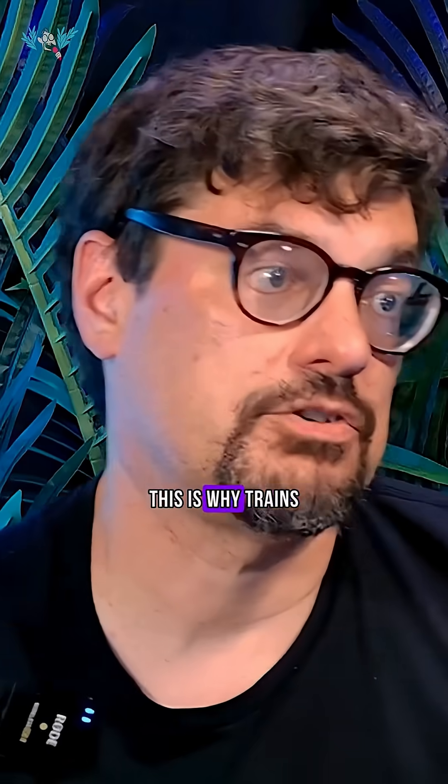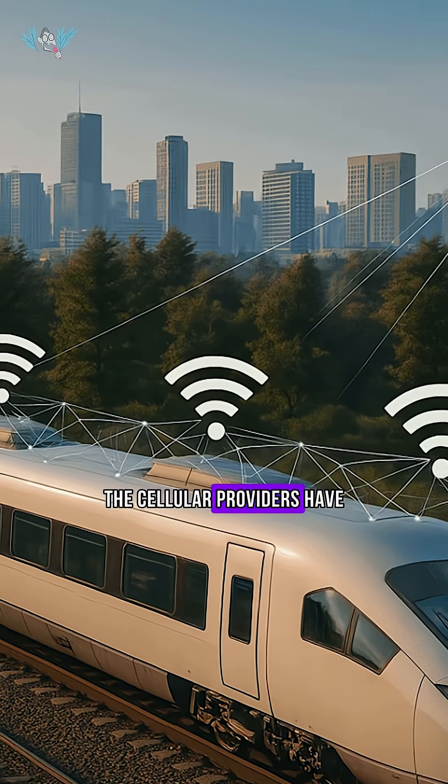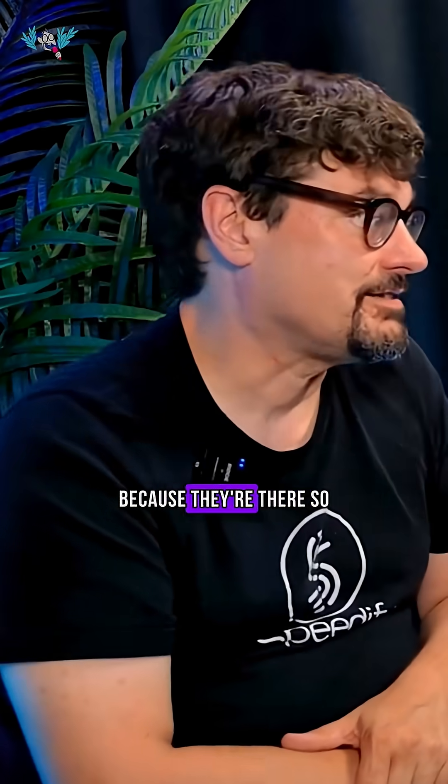But they're expensive. This is why trains instead go with cellular. Those tend to work much further, and the cellular providers have already put up the towers — they don't have to put new radios every couple meters because they're already there.